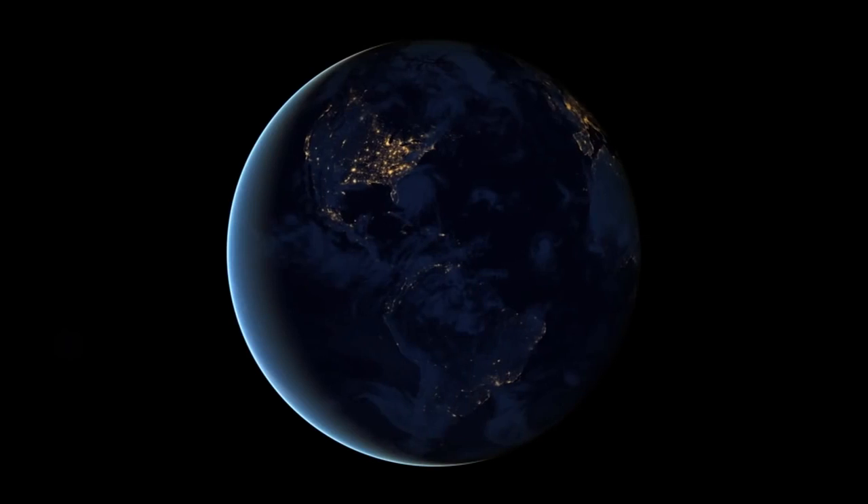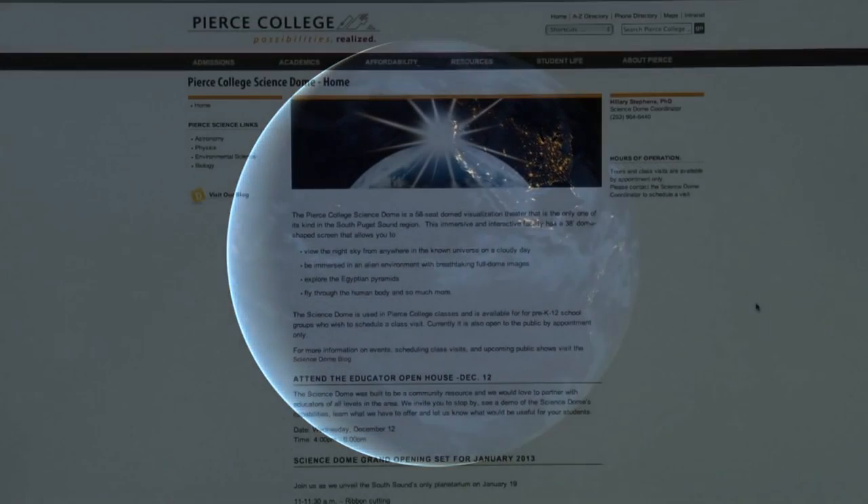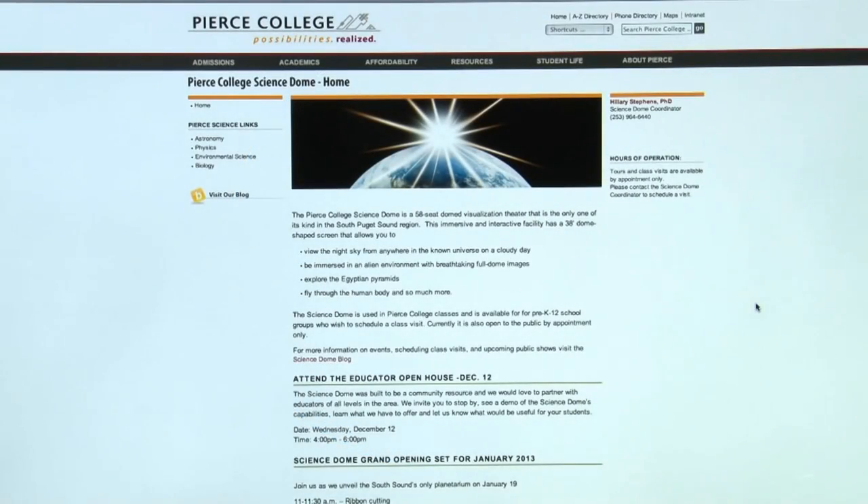We will also use it as a place for community members to come in and learn astronomy through various shows, to really understand what the college community is about, and to enhance our cultural well-being. We will have public events a couple times a year, as well as public shows on evenings and weekends open for the community to continue their lifelong learning. You can find out about the Science Dome activities by going to the Pierce College website.